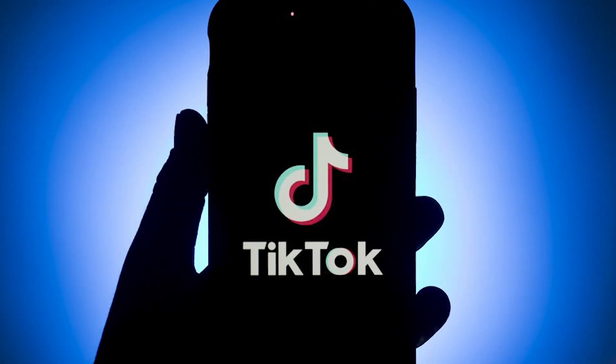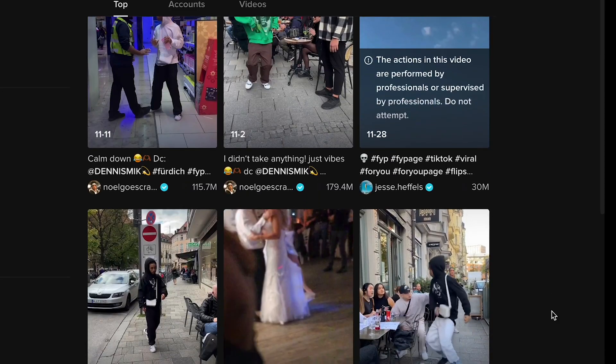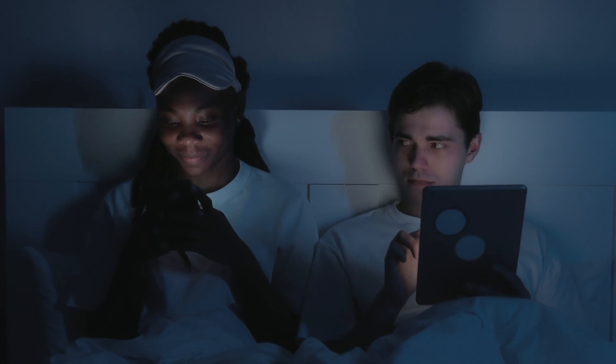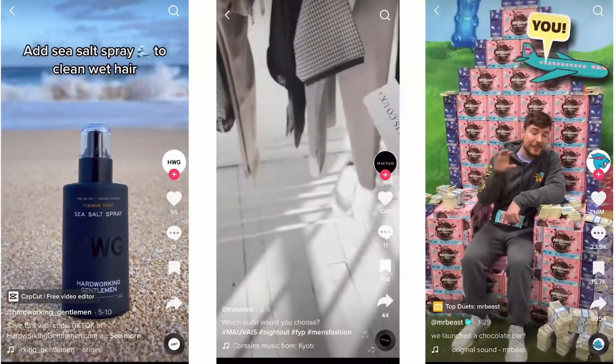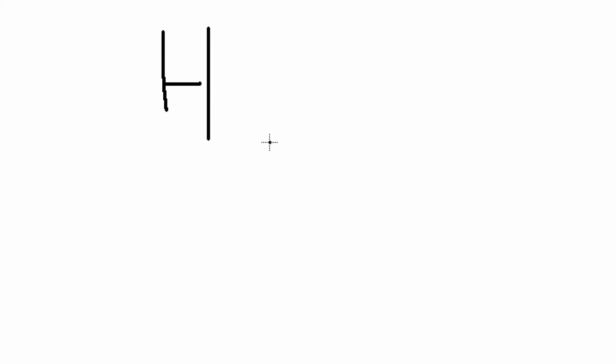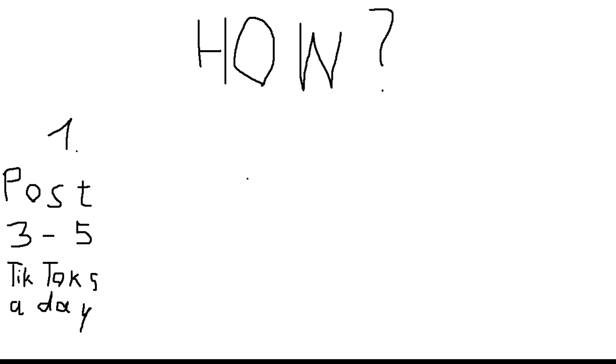What really sets TikTok apart for e-commerce is its algorithm, which favours fresh, engaging content. This means that if you create interesting, attention-grabbing TikToks, you're more likely to get them in front of a large audience. So, how do you use TikTok to drive organic traffic to your Shopify store? The key is to post regularly, at least three to five times per day. This keeps your content fresh and helps you to stay top of mind with your followers.